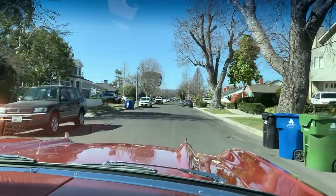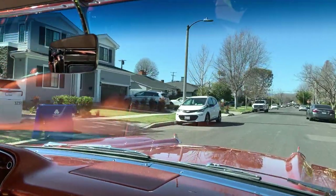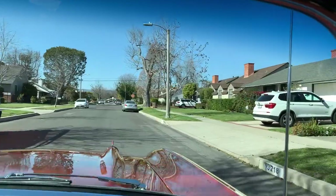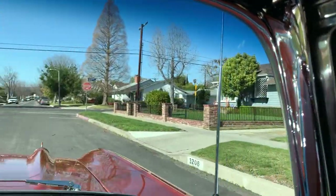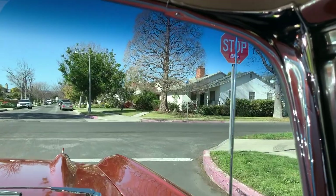Whether homes have been original or maintained, there are some cases where you have a fixer that still needs work, but a lot of these homes, as you can see as we're cruising through, have been completely updated and remodeled. Homes that need work hit the market — like this one right here — for about $1.6 million, and that's just the starting price; they usually go up from there.